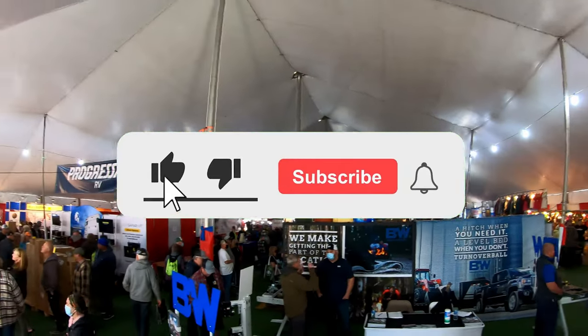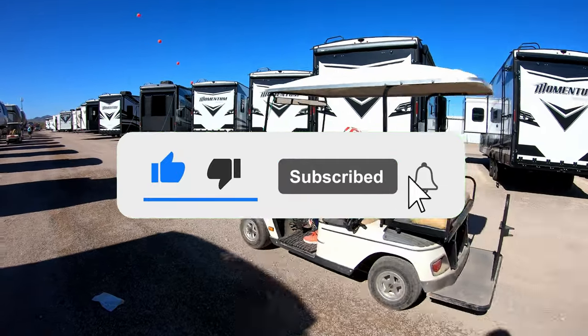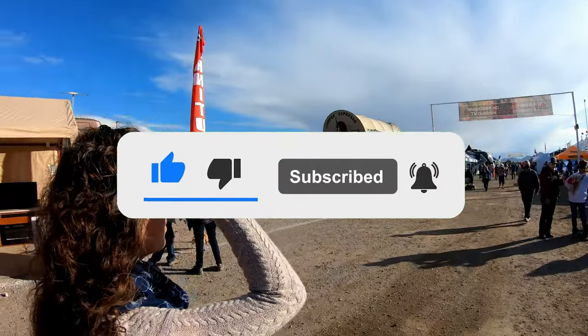Make sure you don't miss the next video by liking, subscribing, and turning on notifications. Thanks for joining us and we'll see you in the next one!